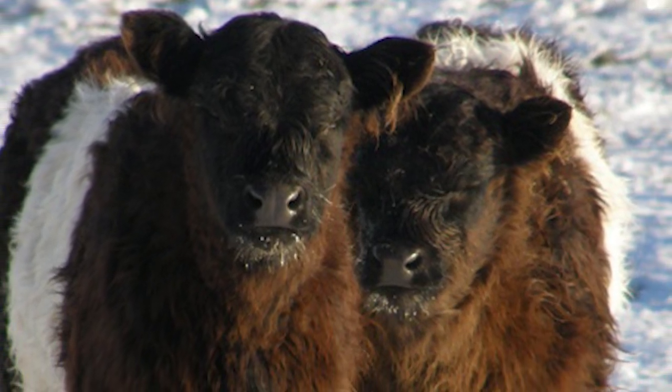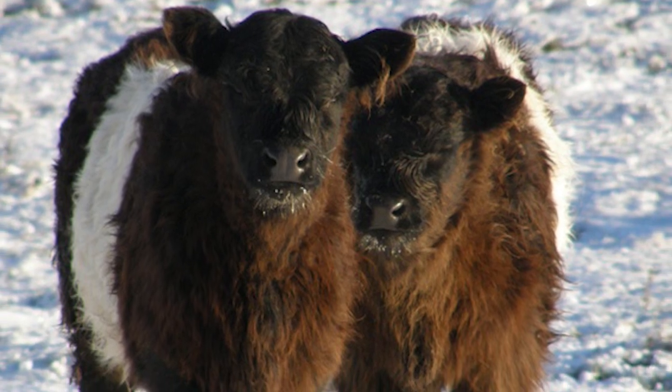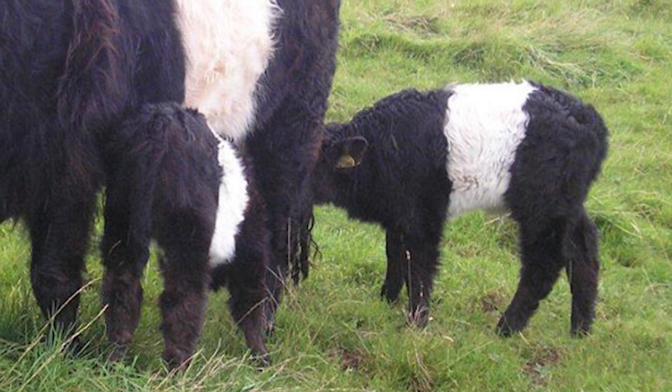Belties are thrifty, rugged and adaptable. They have been described as the only cattle that will fatten on a parking lot.